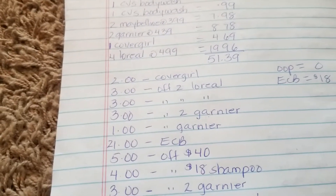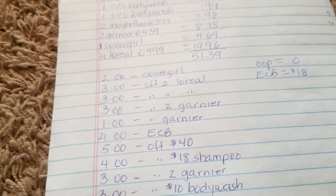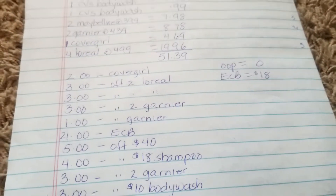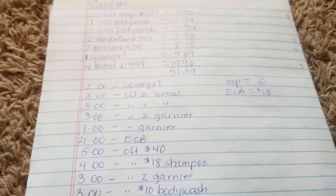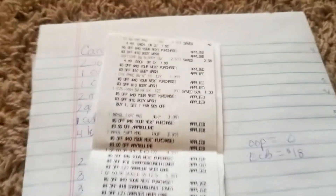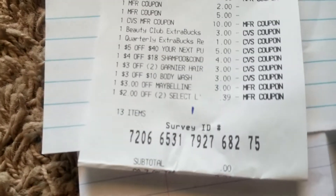The subtotal was $51.39. These are the coupons that I used. I also had a $5 off $40 and a $4 off $18 shampoo coupon. I rolled $21 in extra bucks, so my out of pocket for this was $0 and I received $18 in extra bucks. I got $4 back for the Soft Soap, $5 for the Maybelline, $4 for the Garnier, and $5 for the L'Oreal. Here's the receipt — out of pocket $0.